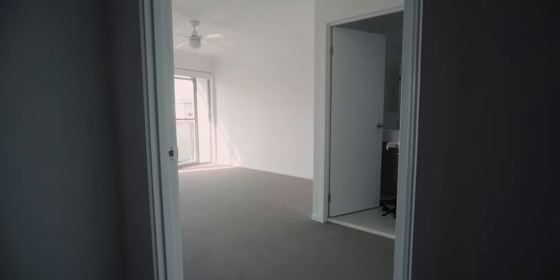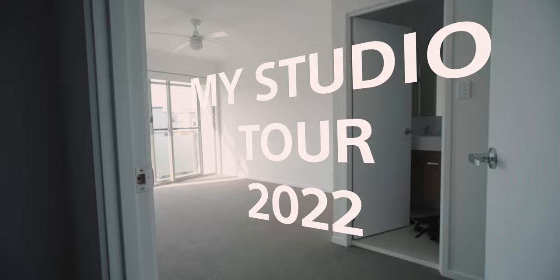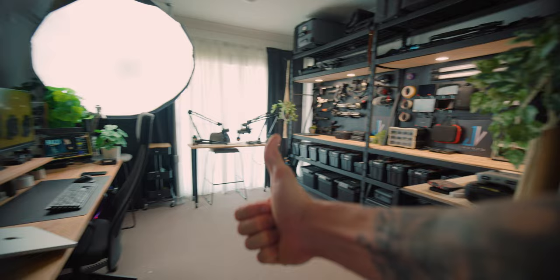So this video was highly requested. This is my studio tour 2022. This is obviously before and this is after. I'm going to do a full breakdown for you guys — let's get into it.